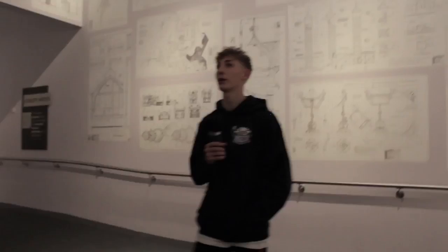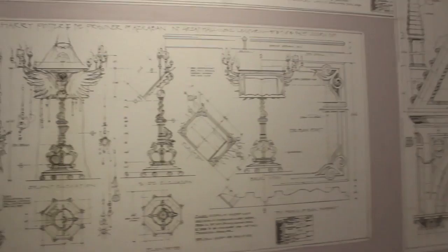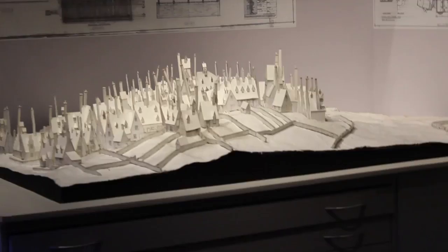We're surrounded by all of the scales and diagrams of all the props and buildings and what went into the film, including the main hall, Diagon Alley, and the magic statue. The amount of work that went into it is unbelievable. That is bloody brilliant.